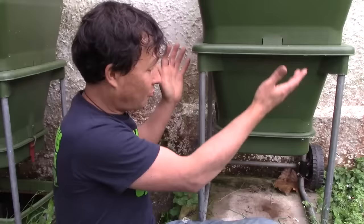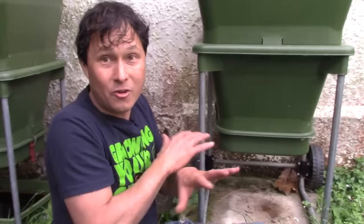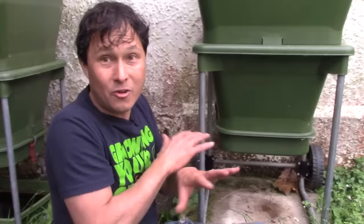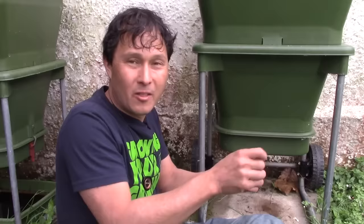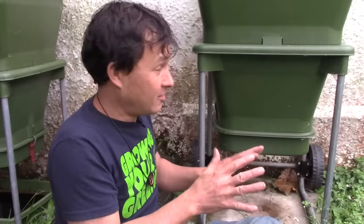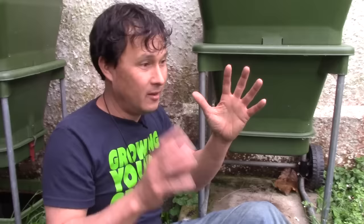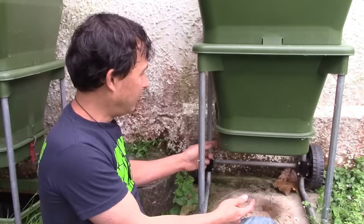This system is gravity fed with no spigot to clog up — I've had to clean nasty clogged spigots on other worm bins before. To harvest the castings — this is the easiest worm casting harvest I've ever seen. All you need is two hands. On the bottom there are two ingenious clips. You pop them up and out of the way, then pull the tray down. You've now harvested one whole tray of worm castings — quite heavy, not too wet, not too dry, just the right moisture level.